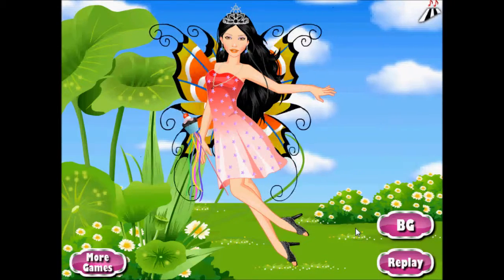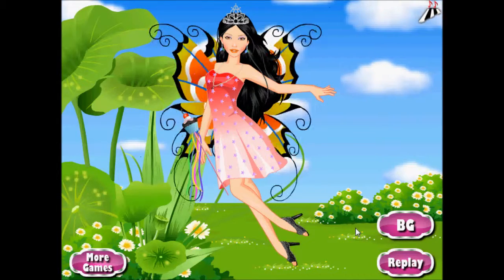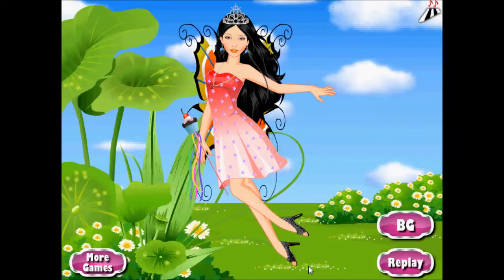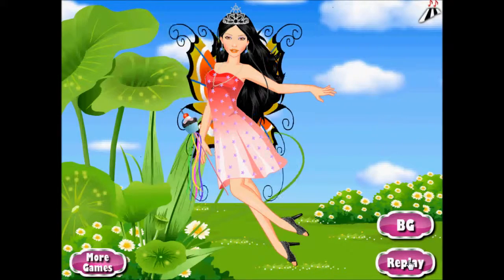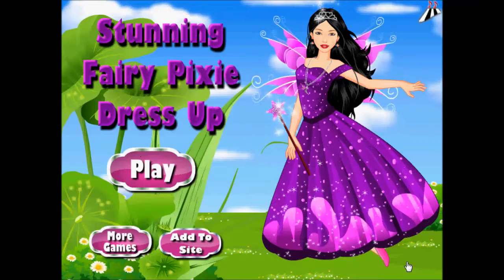Now, if you think you have what it takes to make this fairy pixie more stunning, then feel free to play this game and let your artistic side be discovered. And if you want to know more of our game reviews, feel free to drop by at gamereviews.poopar.com, and have a great day.